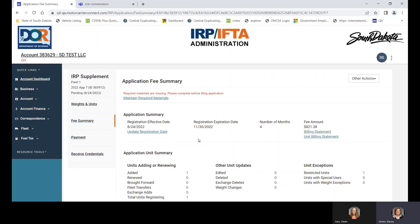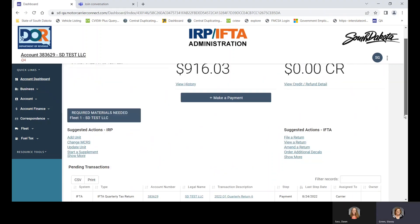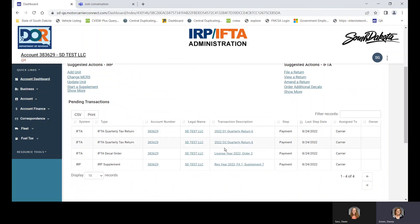The first unit has a fee amount of $821.38. You can pull up a billing statement that shows what was charged — for example, excise tax and foreign jurisdictions. The unit billing statement breaks it down by unit if you have more than one on the billing. If you get out of the system before it's done, you can always go back to the supplement by clicking the link provided.